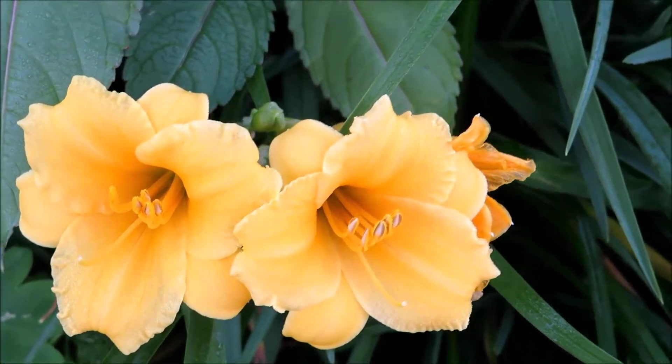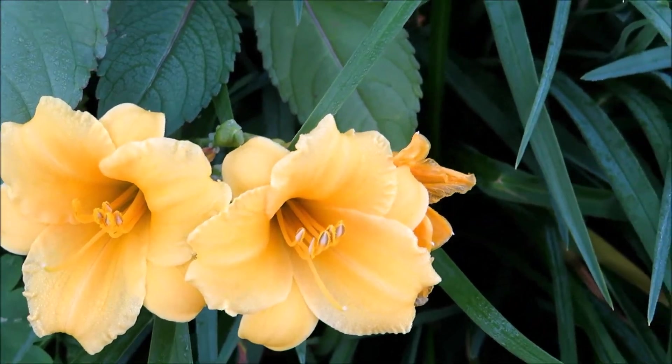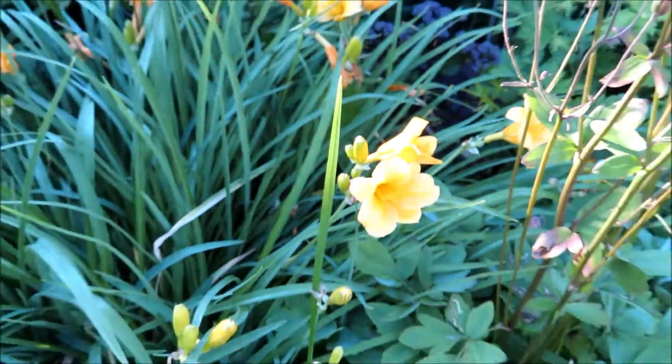These are the yellow day lilies. They're pretty nice and long-lasting. They keep blooming day in and day out. They're worth having, and they give you nice colors in your garden.